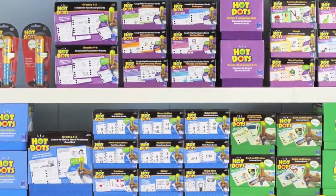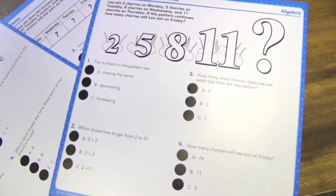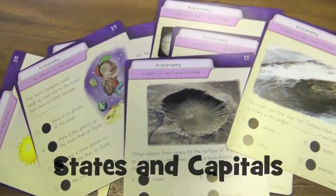With 53 different card sets to choose from, you'll find the perfect set for your learning needs. From basic math and phonics flashcards, to vocabulary development, reading comprehension, science sets, even word problems and states and capitals.